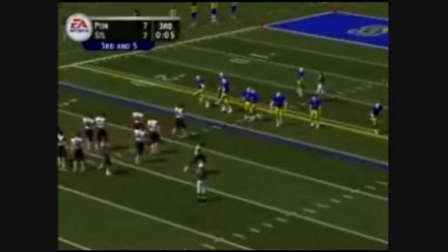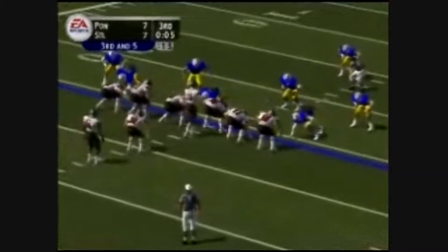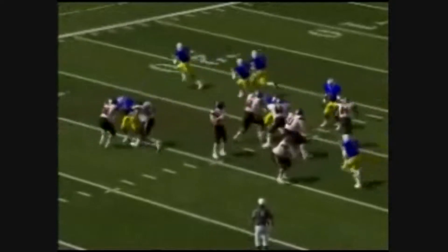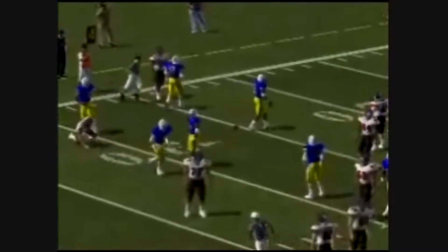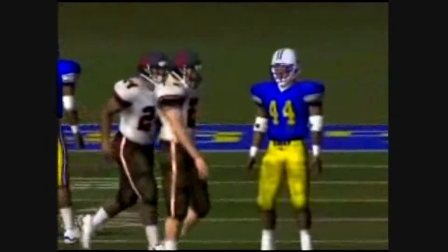3rd and 5, ball on the 26. The Wildcats go with the eye formation. He drops back, lobs it out to the left side — incomplete. What a play. Wow, I like this play here. He timed his hit perfectly and separated the football from the receiver.